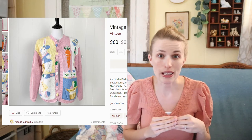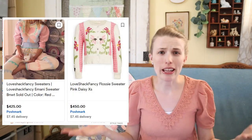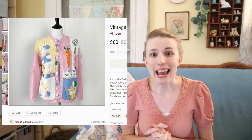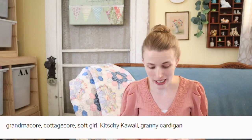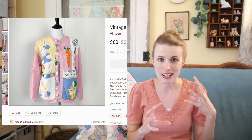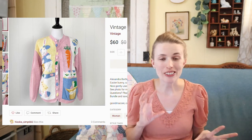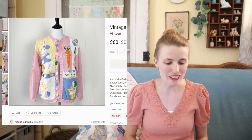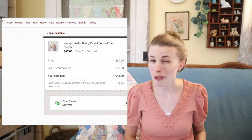Some things to know about why this sweater sold for so much: it's pastel colors, which is really trendy right now. Higher-end brands like Anthropologie are producing sweaters similar to this — really quirky styles, fun bulky knits and fun prints. This goes along with the grandma core trend, cottage core, and a term I learned recently: kitschy kawaii. All these aesthetics play into this style. After fees and cost of goods, I earned around $46 on this.